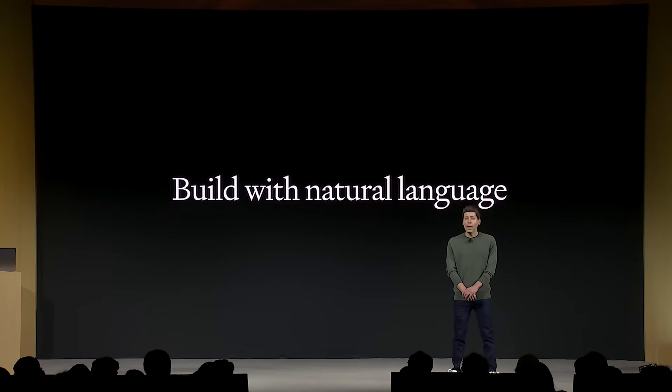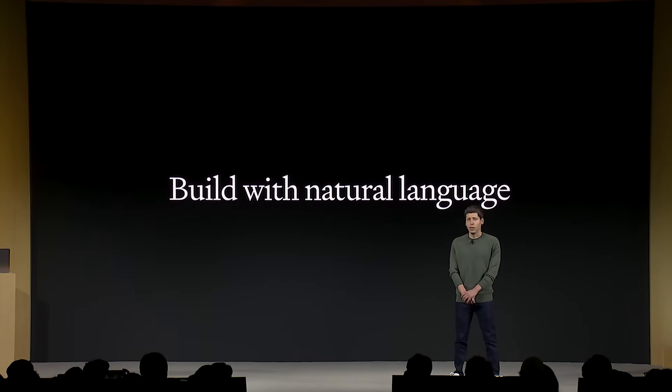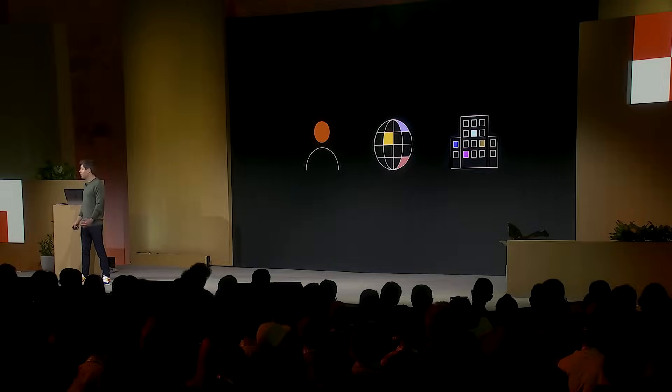We know that many people who want to build a GPT don't know how to code, so we've made it so that you can program the GPT just by having a conversation. You can make private GPTs, share your creations publicly with a link for anyone to use, or if you're on ChatGPT Enterprise, you can make GPTs just for your company. And later this month, we're going to launch the GPT Store.